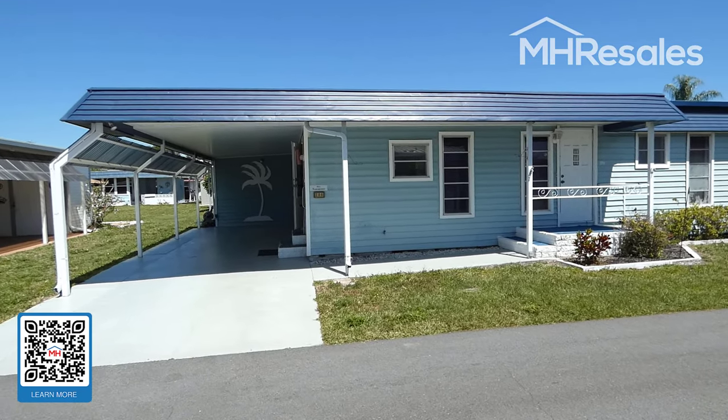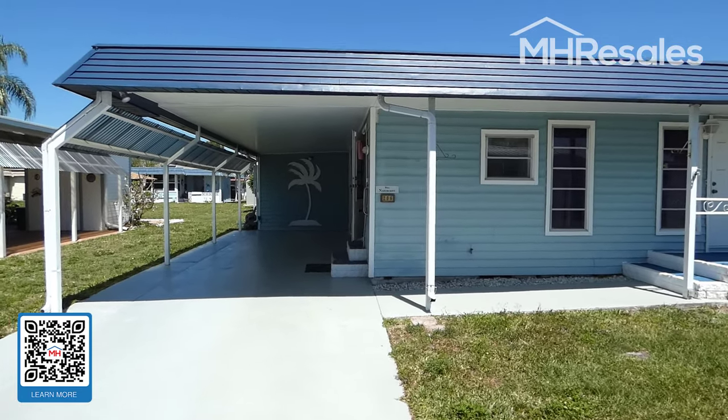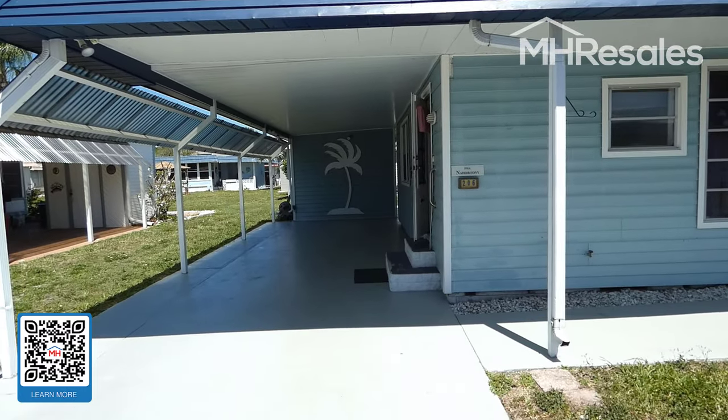This home is located in the premier 55 plus community of Ranchero Village in Largo, Florida.